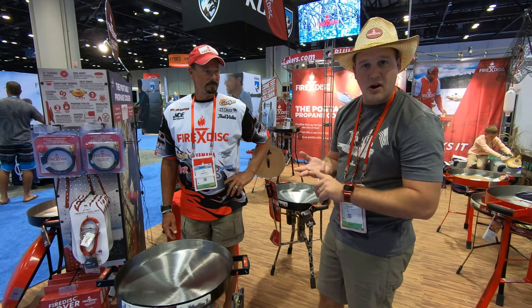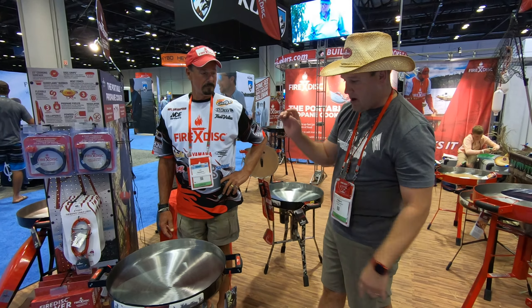Breakfast tacos, eggs, bacon, hash browns — pretty much anything you can dream up, you can cook on the Fire Disc. It's 11-gauge carbon steel and you literally cannot break it, so this is something that'll be handed down over generations.